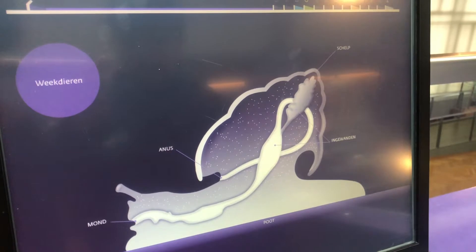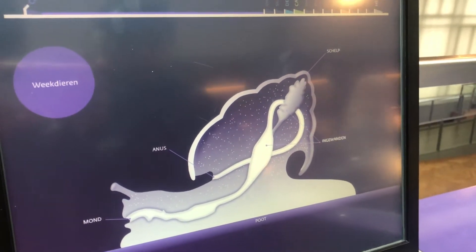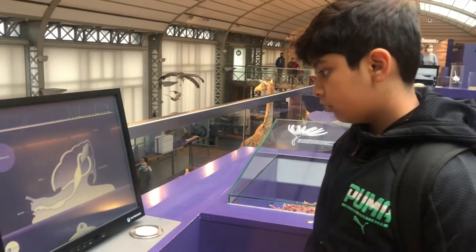A head, a foot, and a mass. Protected by a mirror of gold stamps.